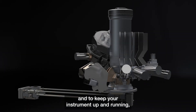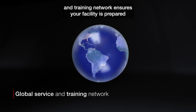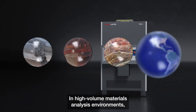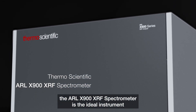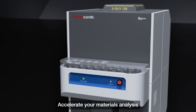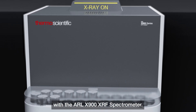And to keep your instrument up and running, our global service and training network ensures your facility is prepared for any issue. In high-volume materials analysis environments, the ARL X900 XRF spectrometer is the ideal instrument to accurately meet your throughput demands. Accelerate your materials analysis with the ARL X900 XRF spectrometer.